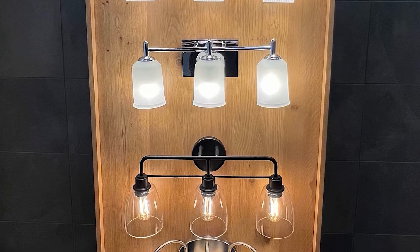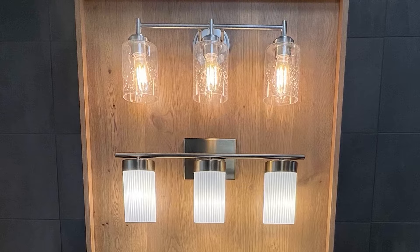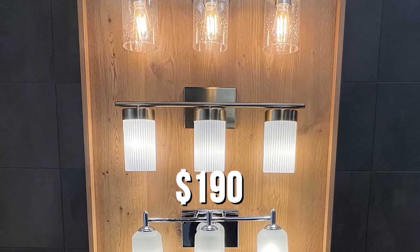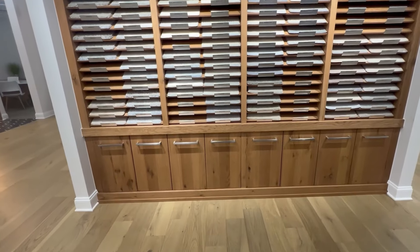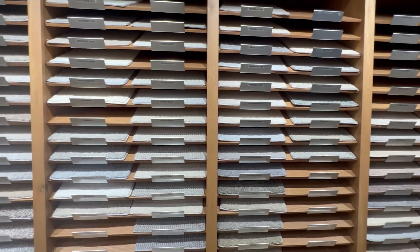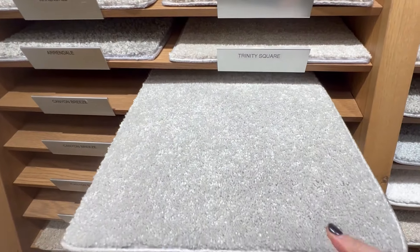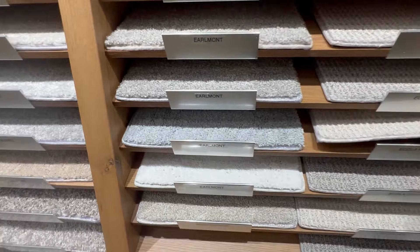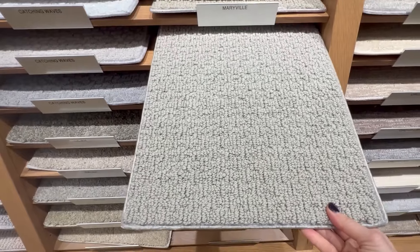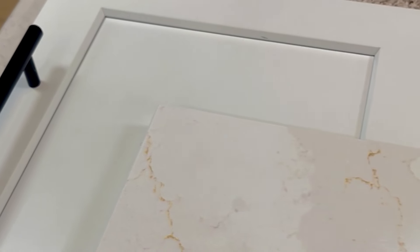Next we picked our bathroom fixtures, and to my surprise they were very well priced. We upgraded to the black fixtures and it was just $190 for the entire house. Last but not least we chose our carpet. The standard selections really weren't bad, it was just that they didn't have any color variation in the fibers. So we went one level up and chose a really nice soft carpet with lots of variation in the fiber, and we also upgraded the pad. We think that's going to come out really beautifully.